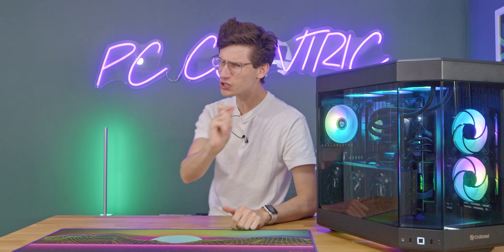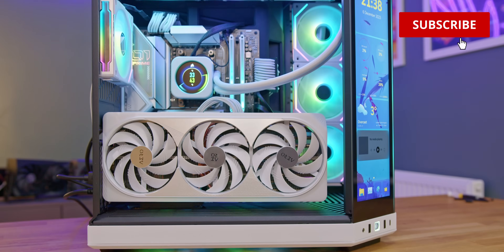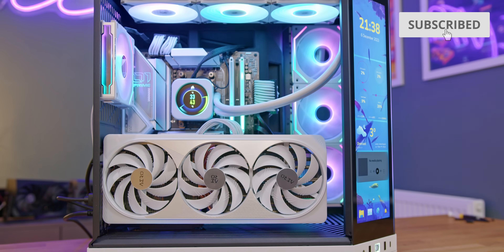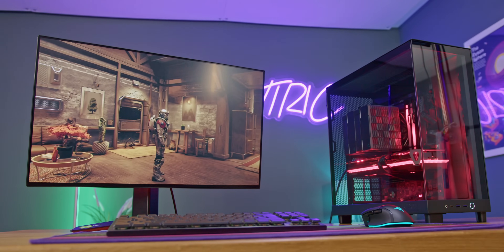If you want to get into PC gaming, then chances are you have one big question: should you build or should you buy your gaming PC? Of course, both methods will get you the same thing — a kick-ass gaming rig that's perfect for playing games in the best, most luxurious way possible — but each comes with its own pros and cons.